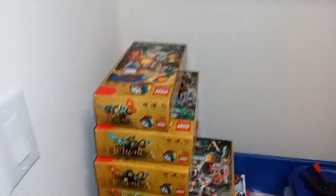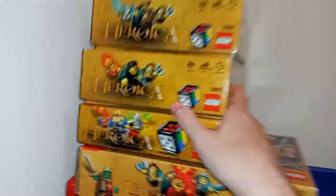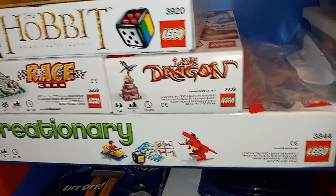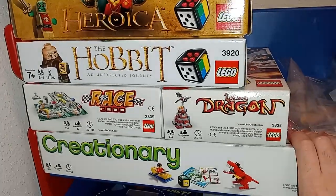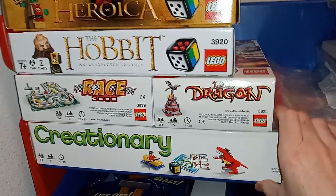And here's my LEGO board game collection. I have pretty much all the Heroica games — I have Draida Bay, Waldurk Forest, Caverns of Nathuz, Castle Fortaan, and Ilrion. Here's the Hobbit game, Race 3000, Lava Dragon, and Creationary. There are a couple I wish I got, like the Ninjago game and some of the pyramid ones — just never got around to getting them.